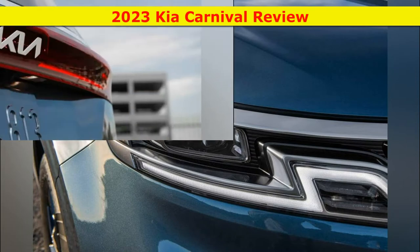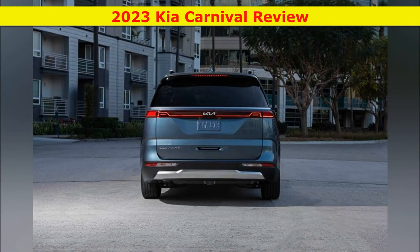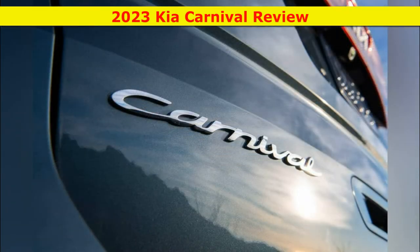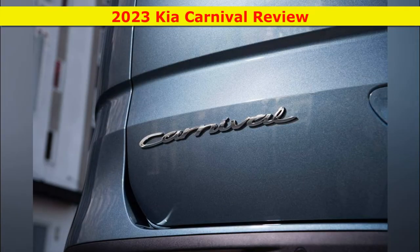The 2023 Kia Carnival is available in the following trim levels: LX, LXS, EX, SX, and SX Prestige. The LX is the popular trim, but we like the EX. The base LX costs $33,935 including a $1,335 destination fee, which is a couple grand less than the Honda Odyssey, Toyota Sienna, or Chrysler Pacifica.